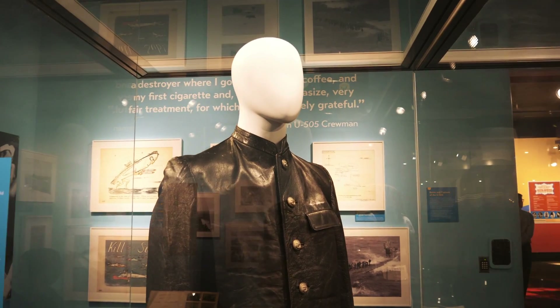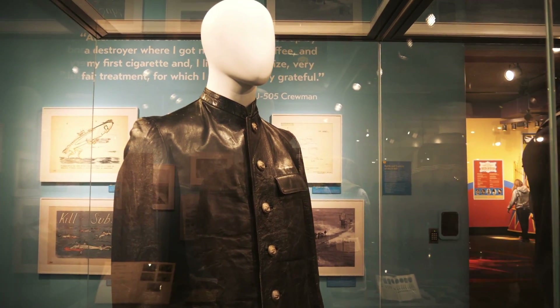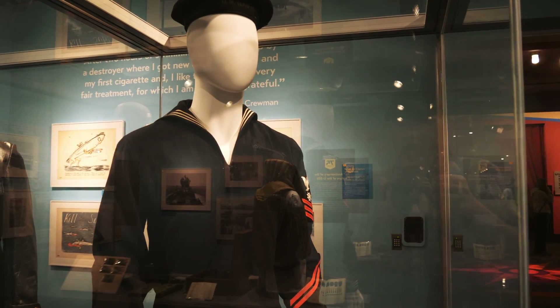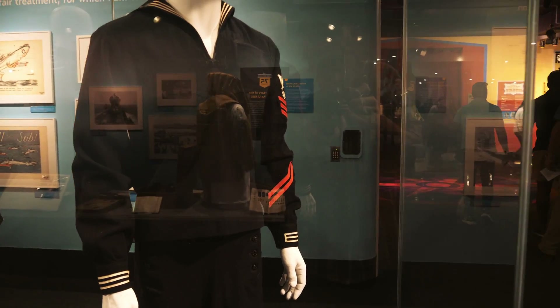Here's a German Navy leather uniform that Kriegsmarine sailors would have had. And this is an American uniform from a guy who was part of the USS Pillsbury — one of the boarding party that captured the U-505.